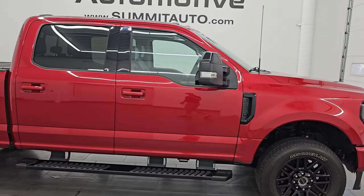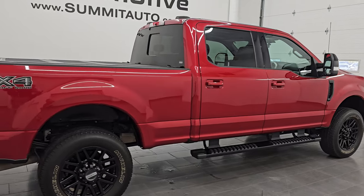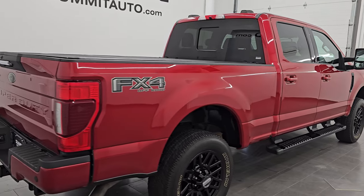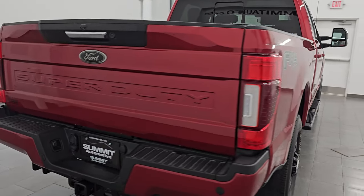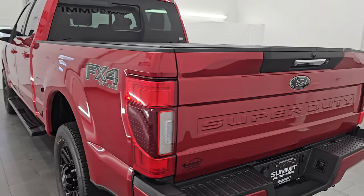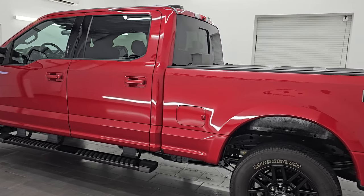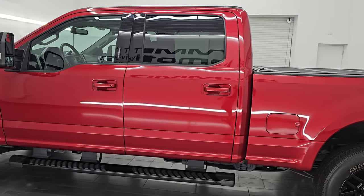Hey, this is Brett. Hope everybody's having a great day out there today. I am super excited to go over this ultra clean 2021 Ford F-250 Crew Cab Short Box. This is a Lariat package with the black appearance package. It is stock number 14905Z. I am here at Summit Automotive in Fond du Lac, Wisconsin, your new and used heavy duty truck headquarters.